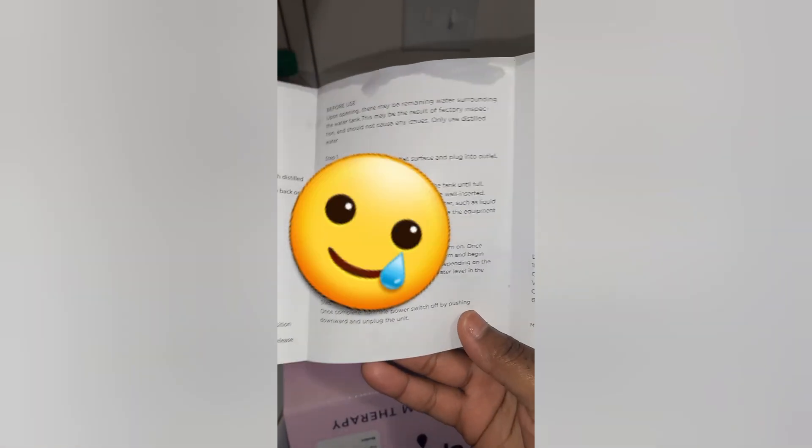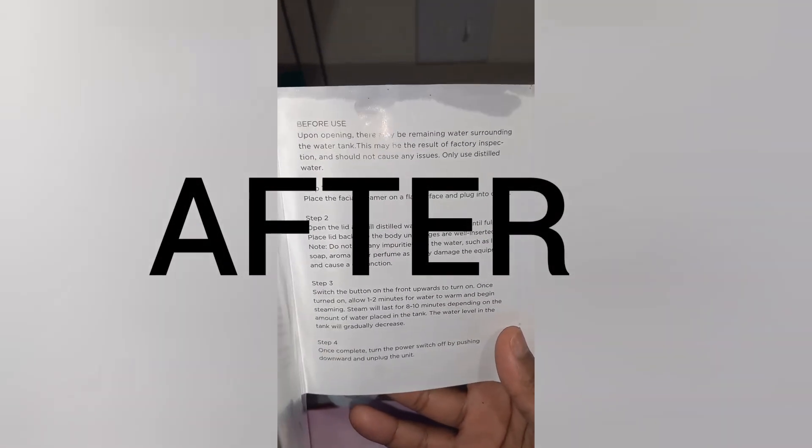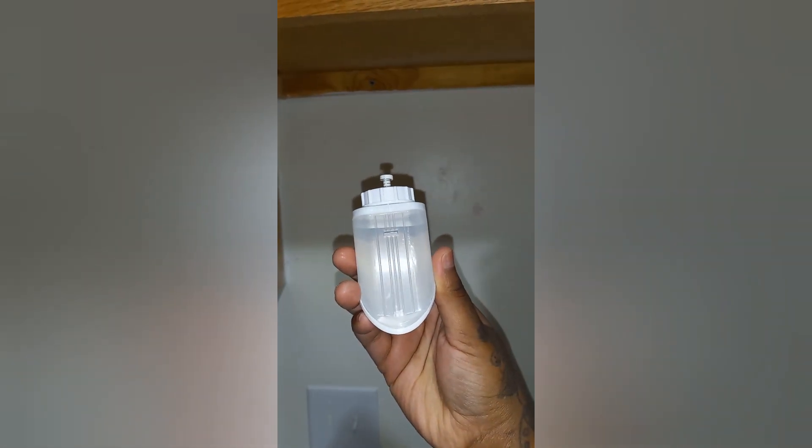Do not put anything besides water in a face steamer. I know we're thinking we could put some essential oils in there — do that after you steam your face. This particular face steamer says to use distilled water. Be sure to read the directions and do not add anything extra to the face steamer. I have my little water cap here; I filled it up just a little less than the fill line.